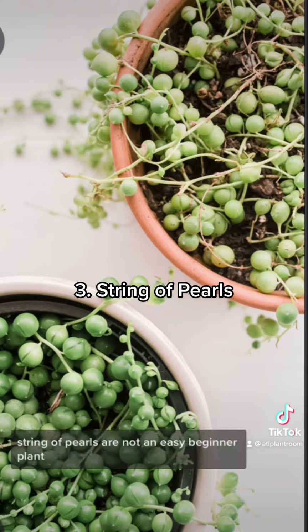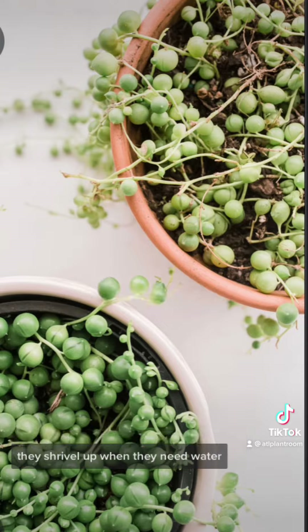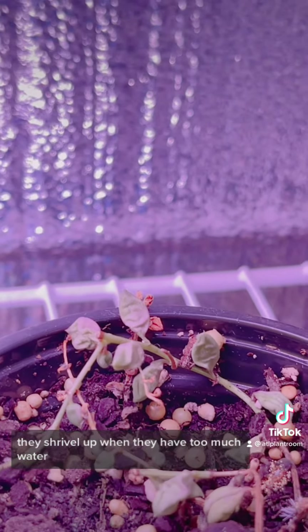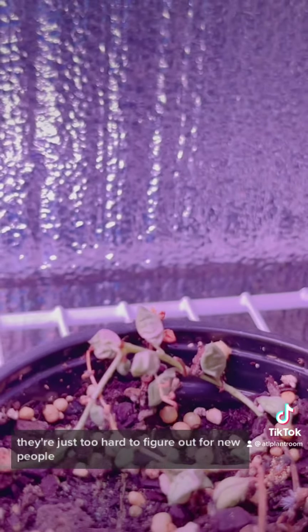I don't care what anyone says, string of pearls are not an easy beginner plant. They shrivel up when they need water, they shrivel up when they have too much water — they're just too hard to figure out for new people.